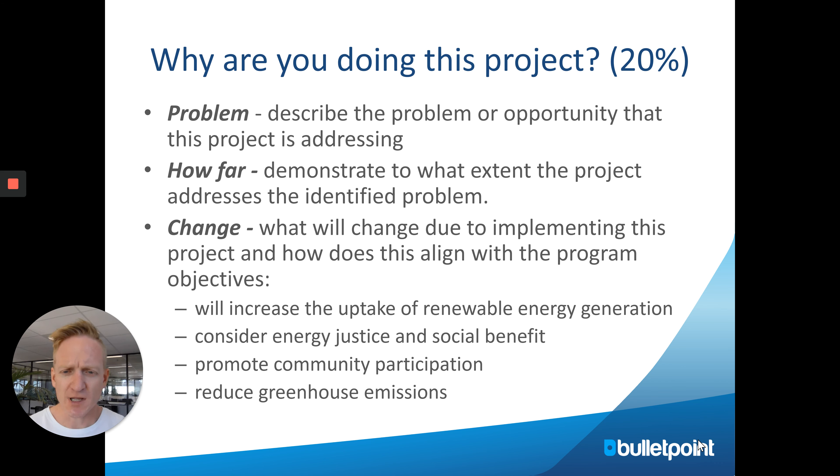The first section is why are you doing this project, which is 20% of the merit criteria. The key here is to describe the problem your project is addressing — whether that's poor energy access or a strong community opportunity. You need to demonstrate what work you've done initially to get this project off the ground: show the demand and show the benefits.